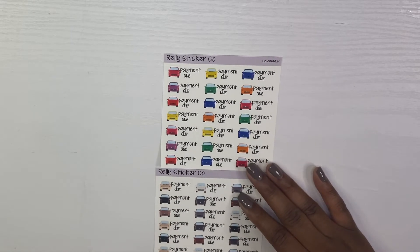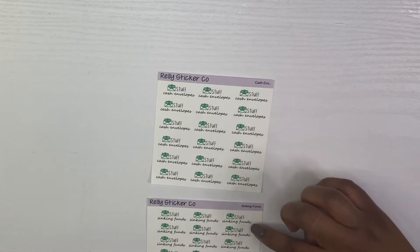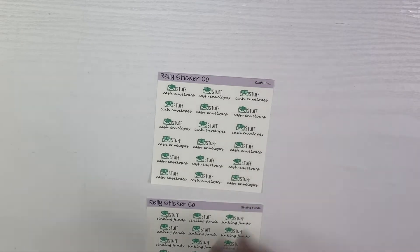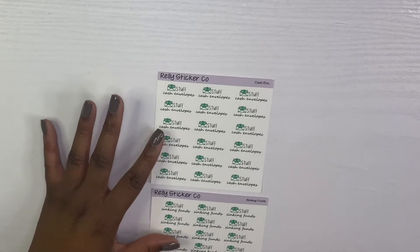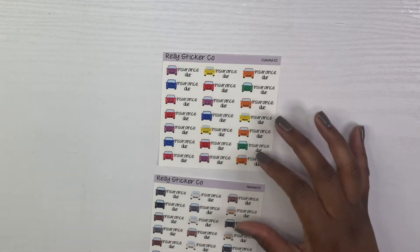Then we have card payment stickers, again in colorful and neutral formats. Then we have cash stuffing stickers — I have stuffed cash envelopes as well as stuffed sinking funds. I don't stuff only once a month; I stuff every time I get paid, and depending on how much money I have left over, I decide how many times I'll do that. I like to use these in my weekly and monthly view — I just think they're so cute to look at.